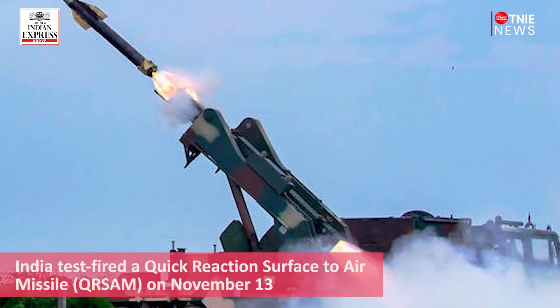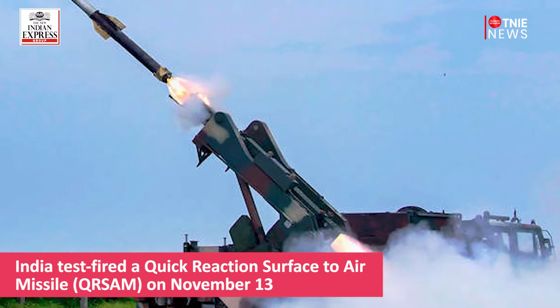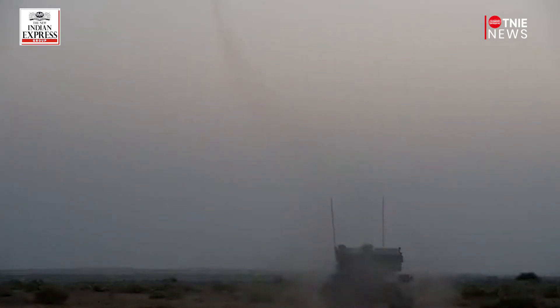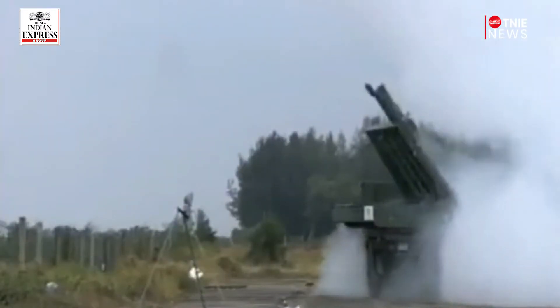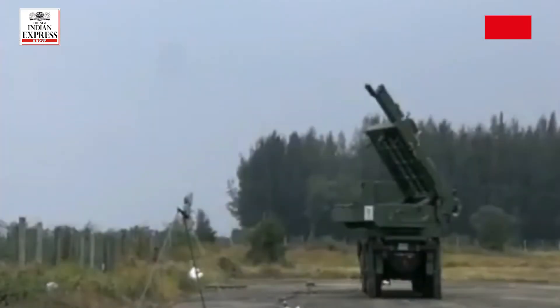India test-fired a Quick Reaction Surface-to-Air Missile, successfully hunting down and destroying a pilotless target vehicle off the coast of Odisha's Balasore on November 13. The missile took approximately 8 seconds to hit its target.